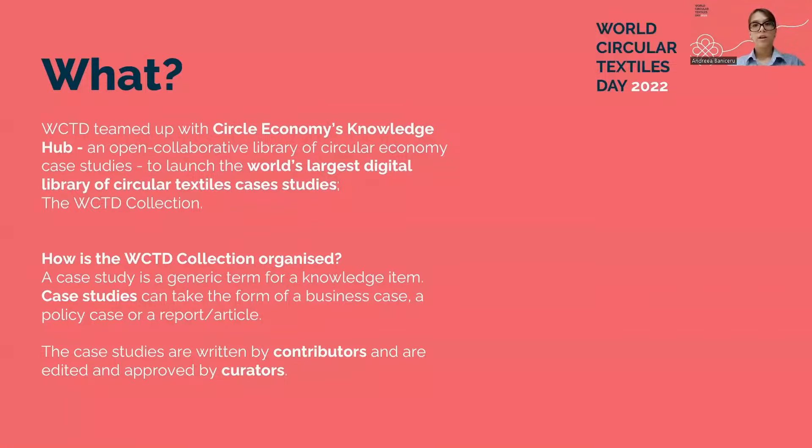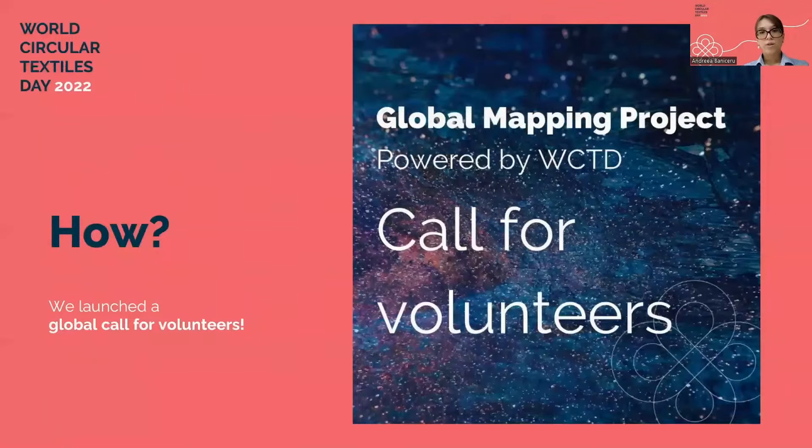How is the data in the WCTD collection organized? The collection has case studies which can take the form of a business case, a policy case, or a report or article. The case studies are written by contributors who research, create, and upload case studies, and are edited by curators who ensure their high quality.